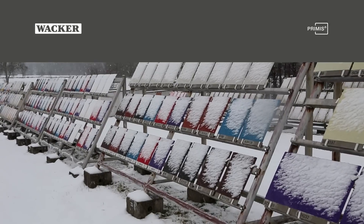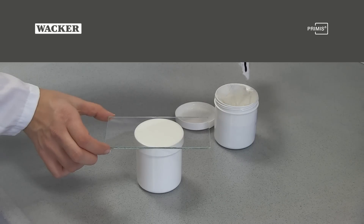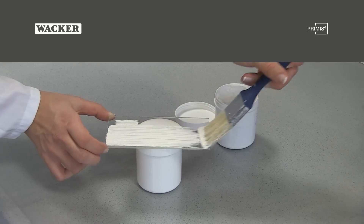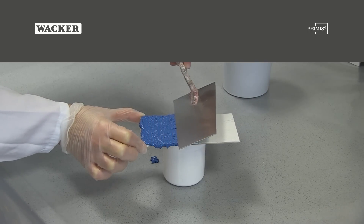Among the major challenges for exterior coatings and plasters are dirt pick-up and colour fading. The new binder Primis AF1000 combines organic and inorganic components and enables the formulation of highly durable exterior paints with long-lasting bright colours.